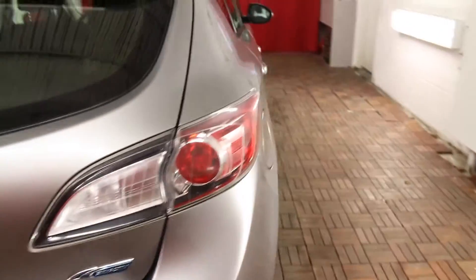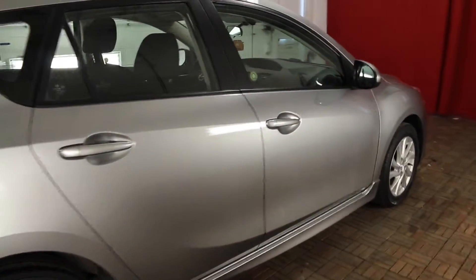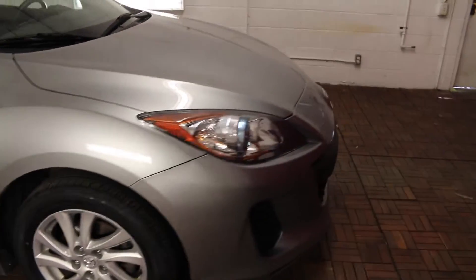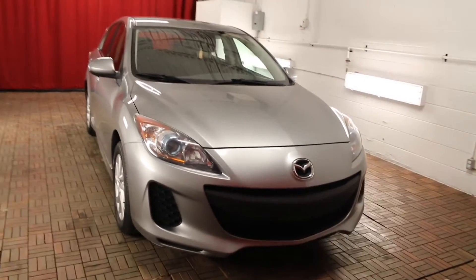This 2012 Mazda 3 Sport comes equipped with four wheel ABS and emergency braking assist. For more information you can view this at car1.ca or come down to the lot for a test drive. Thank you so much for your interest and we hope to see you here soon.